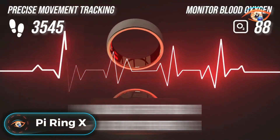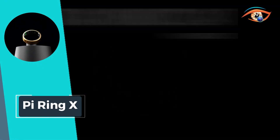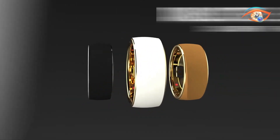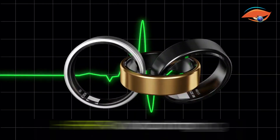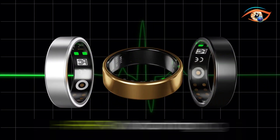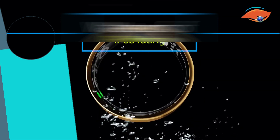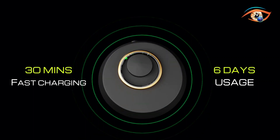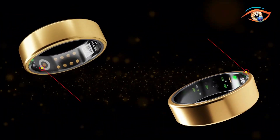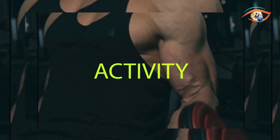Experience comprehensive health monitoring with the PIRING X, a sophisticated wearable that prioritizes your well-being. This sleek ring diligently tracks vital metrics including heart rate and beats per minute, heart rate variability, sleep patterns, blood oxygen saturation, activity levels, and temperature. Its waterproof design ensures durability and reliability, allowing you to wear it with confidence even in aquatic environments up to 3 meters deep. With a remarkable battery life exceeding 6 days, the PIRING X seamlessly integrates into your daily life, providing continuous health insights without interruption.